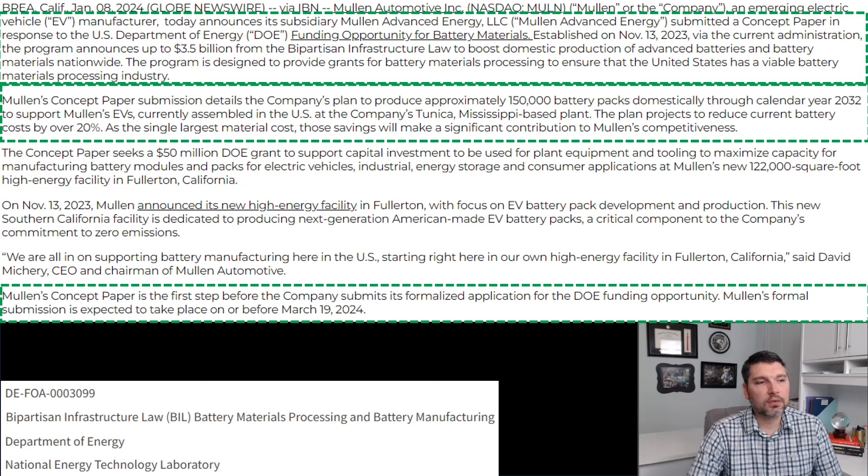Mullen's concept paper was just the first step. The company still has to submit a formalized application to the DOE on or before March 19th, 2024. The specific grant number Mullen was applying for was also listed in their PR.